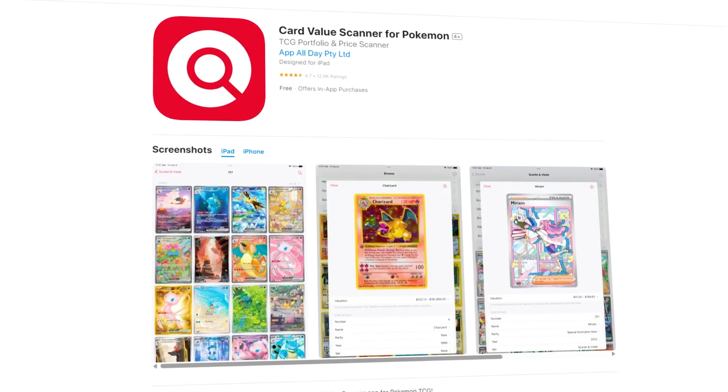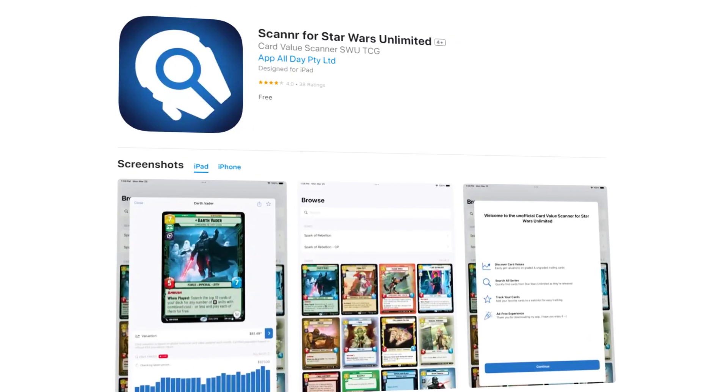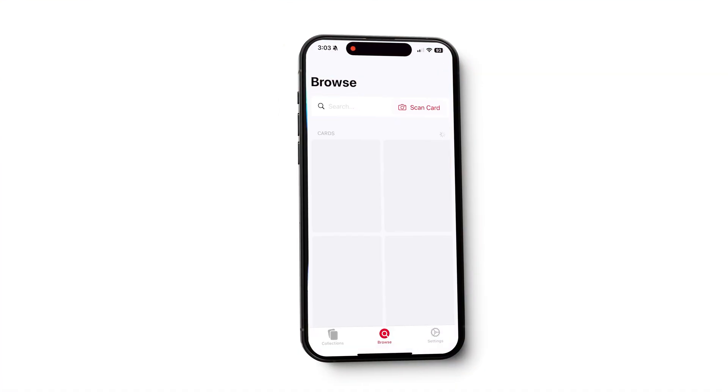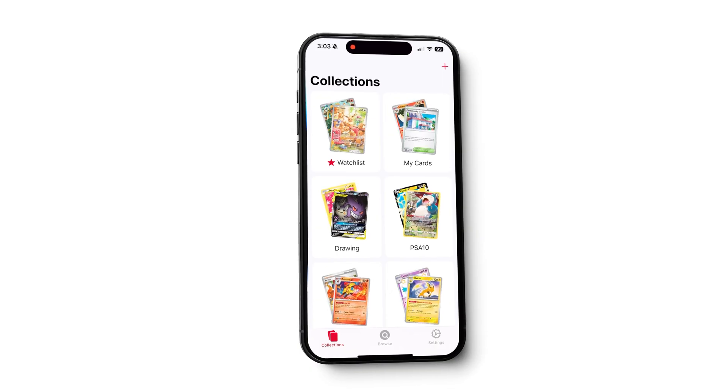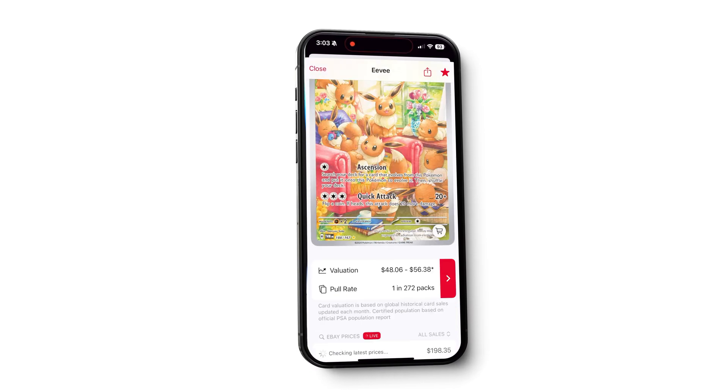In 2023, I built my card value scanner apps — apps that let you scan your Pokemon cards, your Yu-Gi-Oh cards, and your Star Wars Unlimited cards to get the latest prices. These were built for my kids; they're big into trading cards. And instead of going to eBay and searching all day long, I wanted an easier way. So I built an app that automatically gets the latest prices from eBay — you can scan a card and within a few moments, you get live prices.